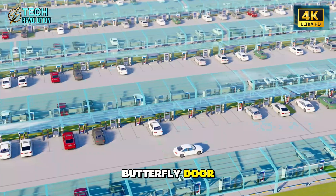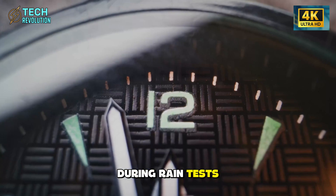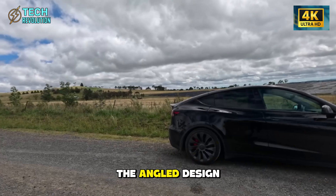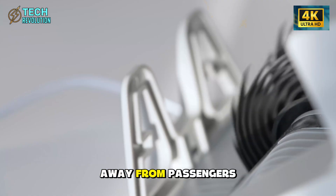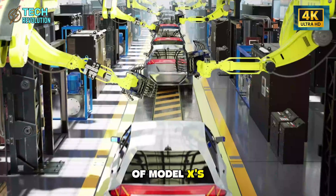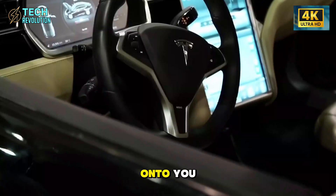Tesla's Model 2 butterfly door just did something nobody expected. During rain tests, engineers discovered the angled design deflects 80% of precipitation away from passengers — double the protection of Model X's gull-wing doors, which let 40% splash right onto you.